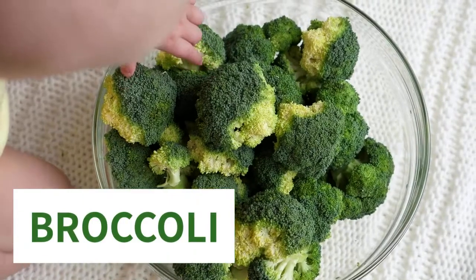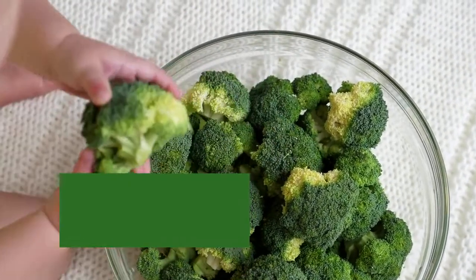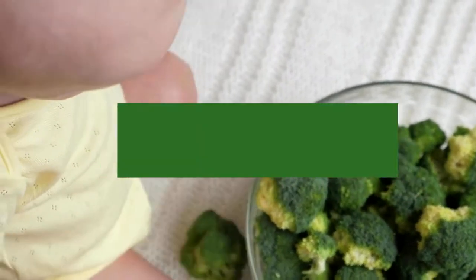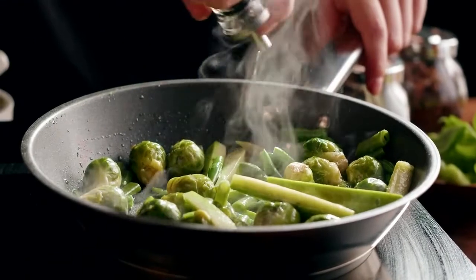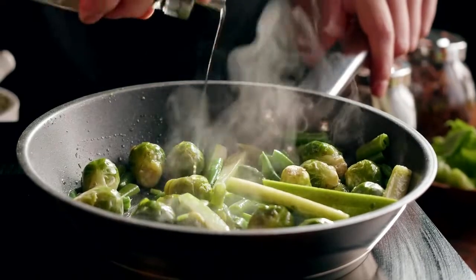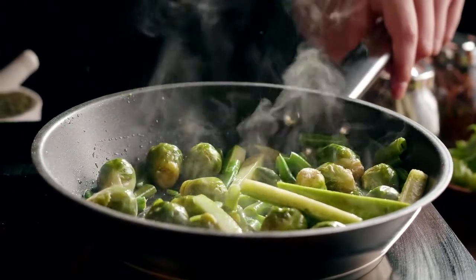Ninth place is broccoli. Broccoli may benefit metabolism because it contains a substance called glucoraphanin. Glucoraphanin helps to retune metabolism, lower blood fat levels, and reduce the risk of many age-related diseases. Broccoli and other cruciferous vegetables may also prevent or slow down several forms of cancer.